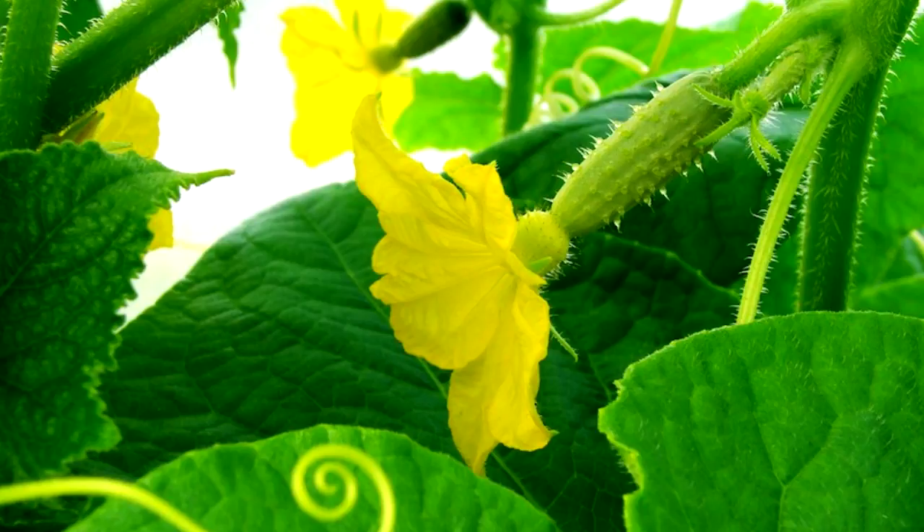Cucumbers enjoy a soil pH between 5.5 and 7. The higher the pH, the less susceptible to fungal disease the plants will be. If your soil doesn't meet this specification and you really want to grow cucumbers, you will want to look for organic soil amendments that increase or decrease the pH to meet your needs. Get a soil test to determine whether your garden soil is ideal for growing cucumbers.